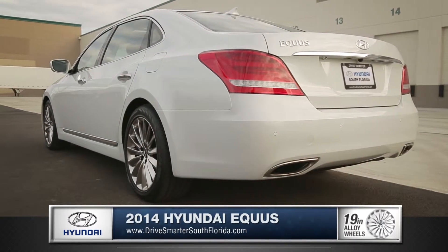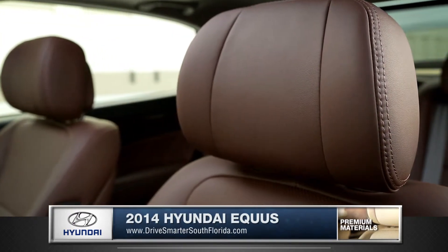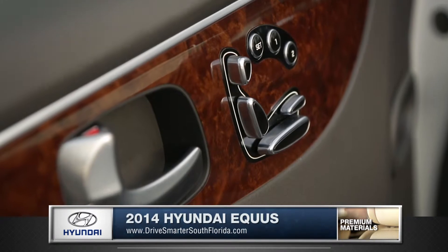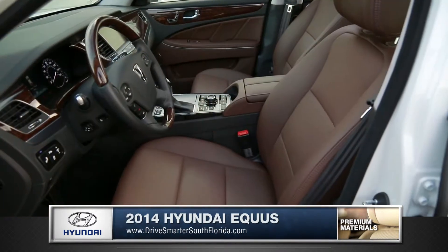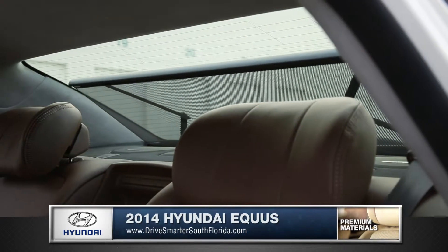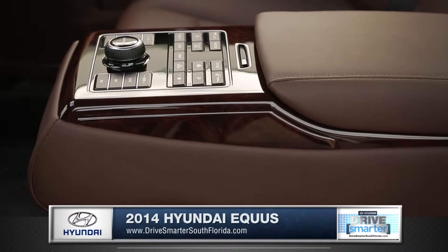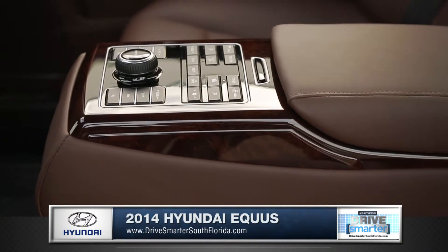This Hyundai impresses on the road. Supple leather drapes the inside of this amazing sedan, while premium wood trim and 12-way power seats form a feeling of true class. There is even a power rear sunshade to give your passengers optimal comfort. Furthermore, your passengers have full control over their environment with the rear seat console controls.